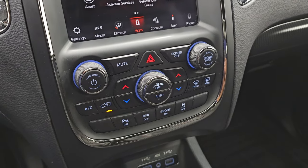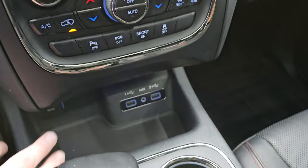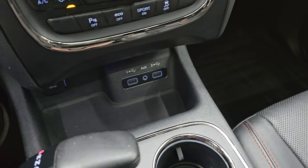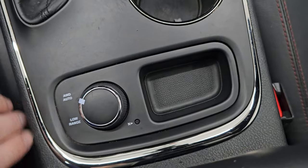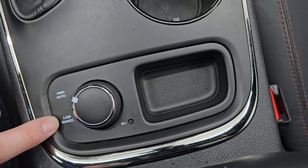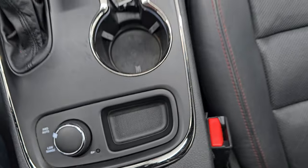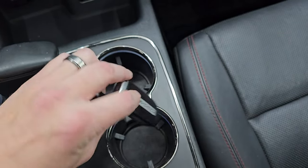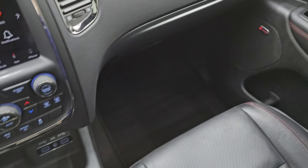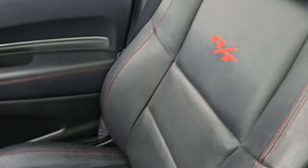Down here you have your climate controls, including dual climate controls, parking sensors, eco mode, sport mode, and stability control. Two USBs and an aux jack. 8-speed automatic transmission. You get auto four-wheel drive, low range, and a neutral setting for flat-towing — this is specific to the Hemi and the RT. Keyless entry with remote start and power liftgate. The passenger side floor mat and seat are in excellent condition as well, no rips or tears.